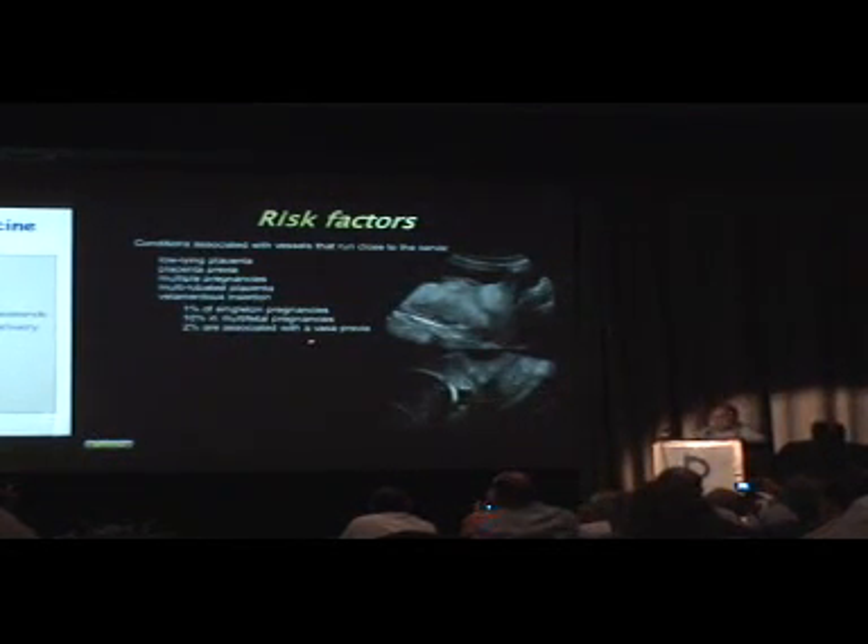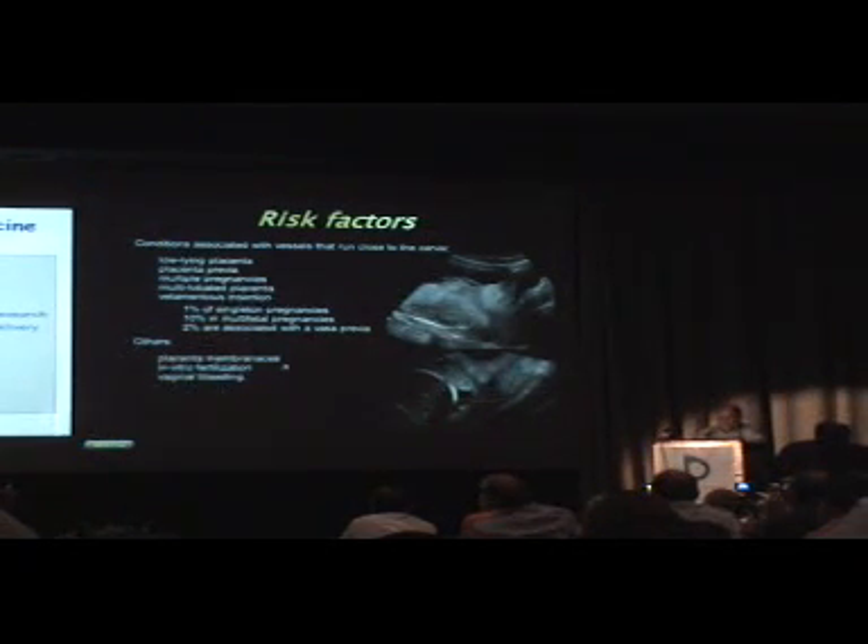Two percent of velamentous insertions are apparently associated with vasa previa, so that's a significant number. Here we have some examples where we have the cervix and some material in front of it, and a placenta going to the edge of the cervix. Other conditions like the bilobed membrane, which is not commonly diagnosed, are also associated with vasa previa. In vitro fertilization carries a risk of 1 in 300 for vasa previa. Since vaginal bleeding is the common endpoint by which many of these present, you should consider that any patient with vaginal bleeding can possibly have a vasa previa.